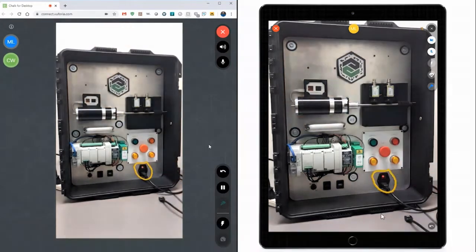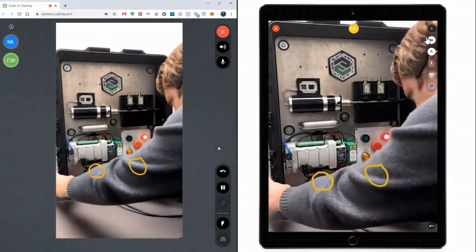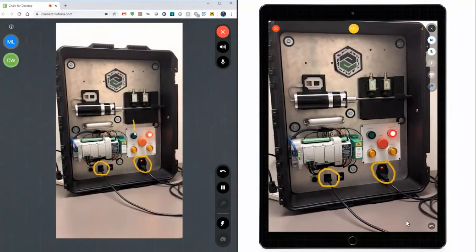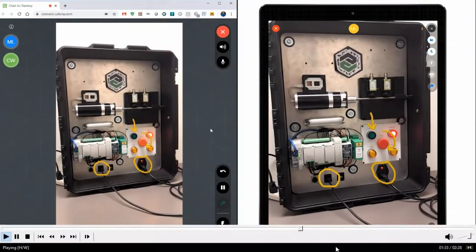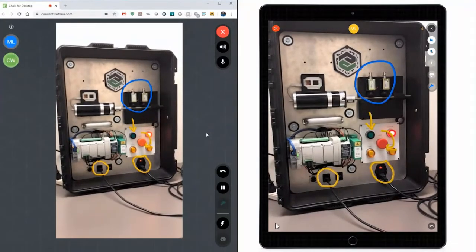As the remote expert and field technician communicate, they will use different colored chalk annotations to highlight specific buttons to press. The direction knob should be turned, and they will point to things that the field technician should pay attention to. As the field technician pans their screen over to the monitor, wayfinding arrows appear to guide the on-site technician back to the specific location of the Chalk annotations.